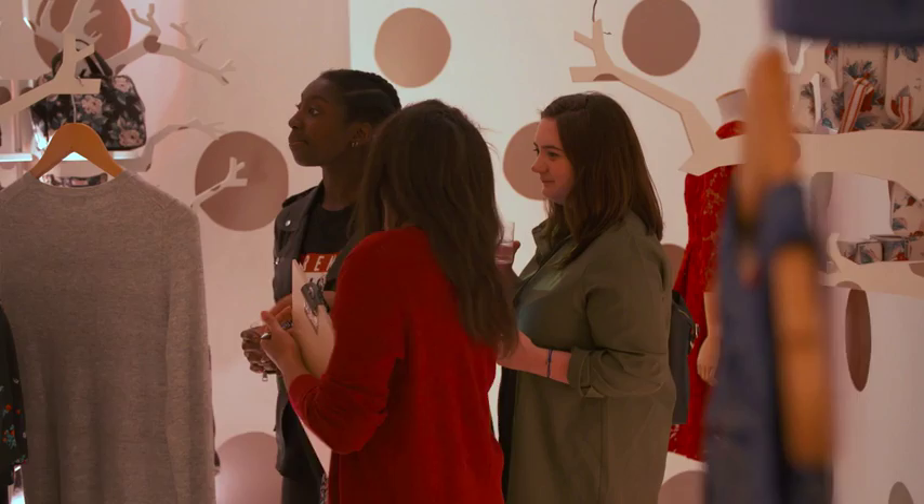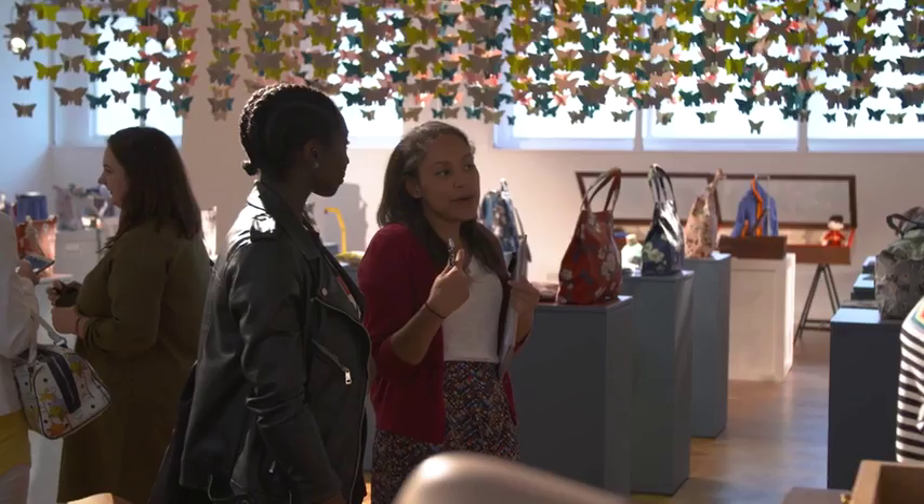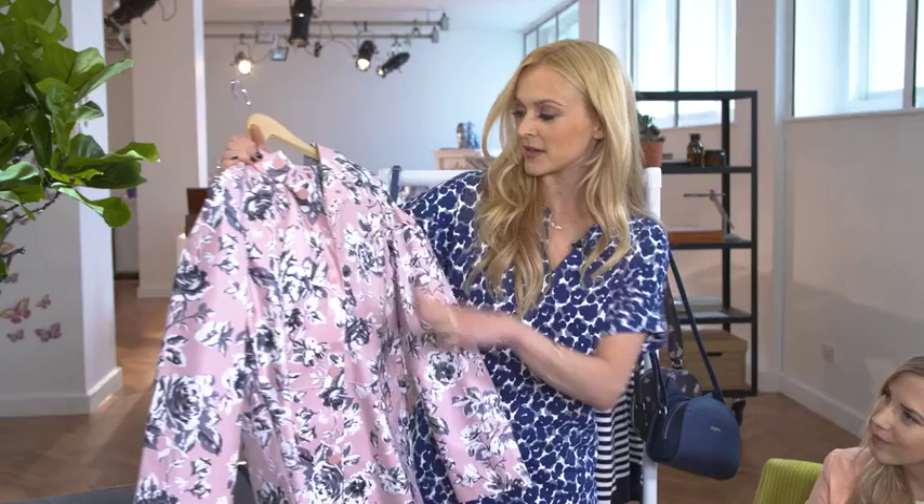What a lovely day it's been. Our Facebook live event was so much fun and more importantly we got to have a sneaky look around at the gorgeous autumn winter collection, which seemed to go down very, very well. If you missed the live event, head right now to the Kath Kidston Facebook page and watch it all and enjoy.